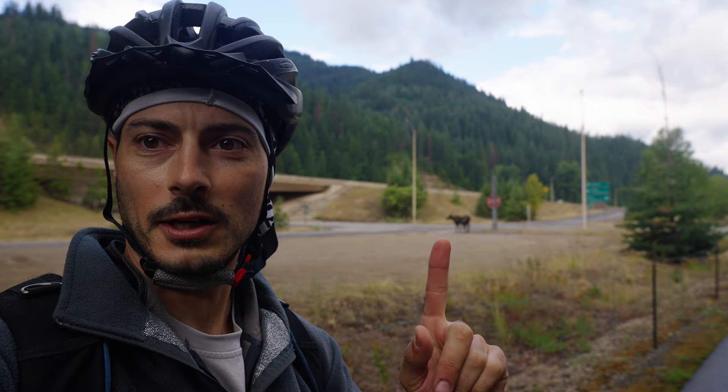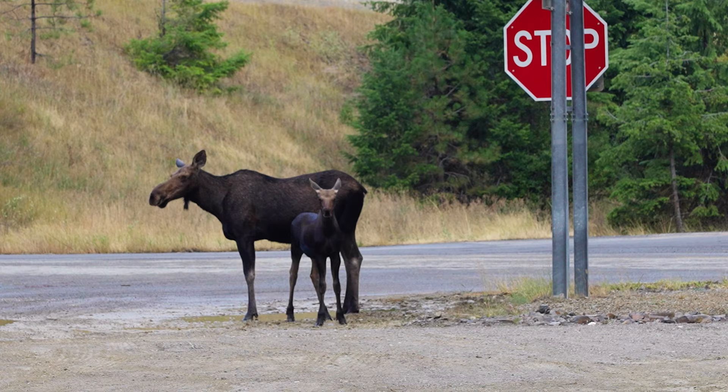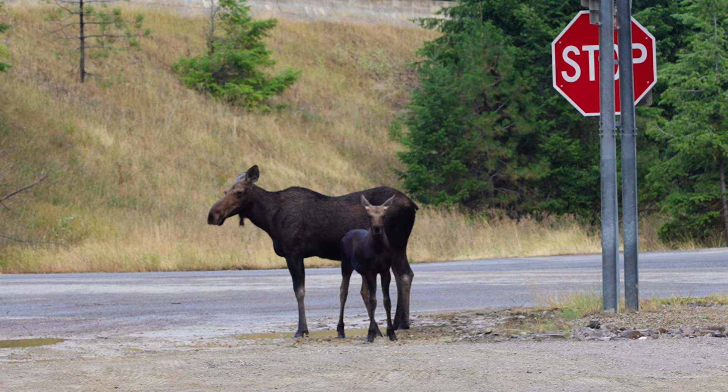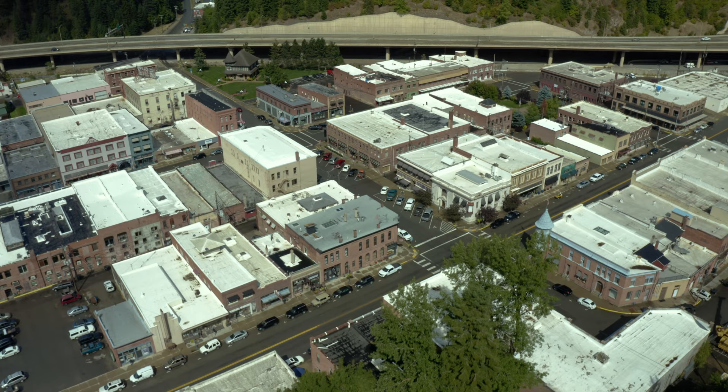We just made it to Wallace and there's a moose — a mother moose and her baby behind me. On day four, we make it to the gateway of the Hiawatha: Wallace, Idaho.